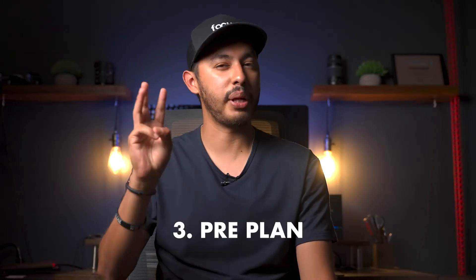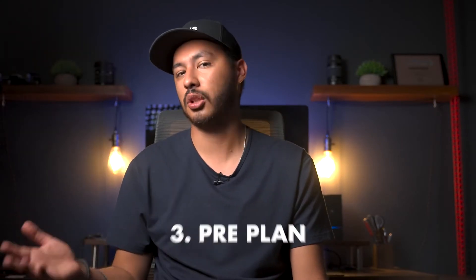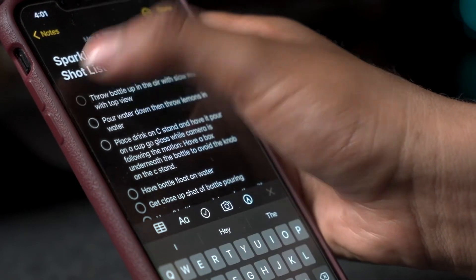Step 3 is pre-plan. At this point, you should have a visualization of how you want the final video to look. Once you have that locked in, it's time for you to create a shot list. This will allow you to be prepared on set and make sure you get all those shots needed to tell the story.